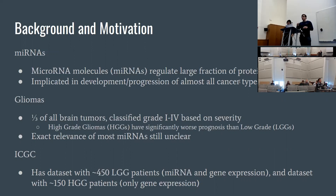Low grade gliomas have much better prognosis than high grade ones. LGGs have an average prognosis of somewhere between five to ten years, whereas for HGGs the average prognosis is somewhere around 14 months. The exact relevance of most microRNA impacts on these tumors is still unclear.